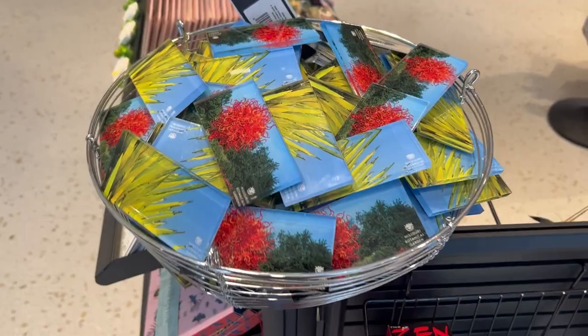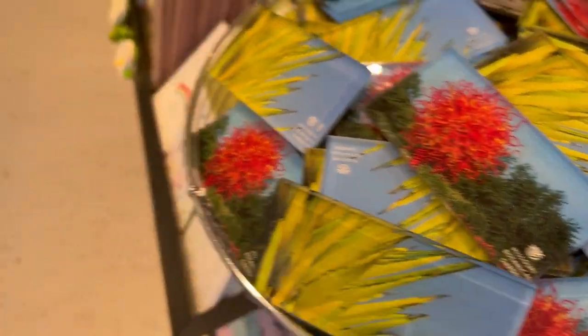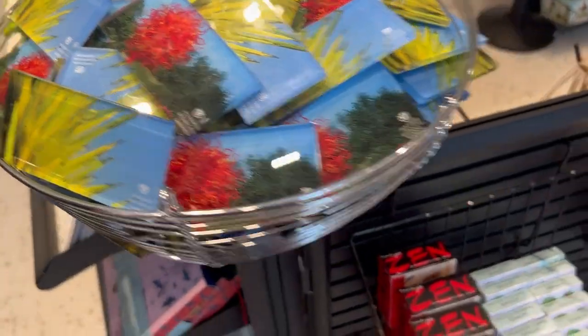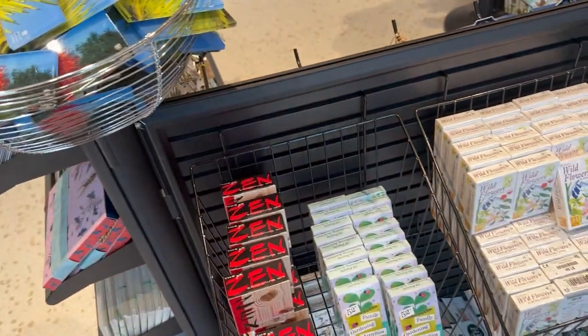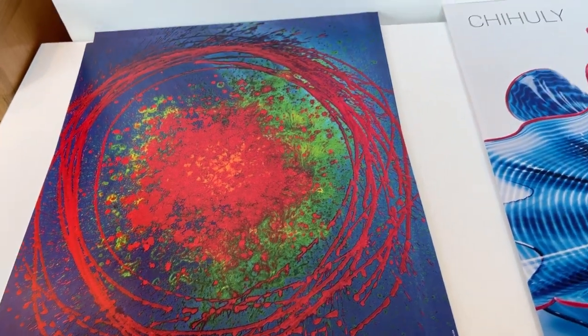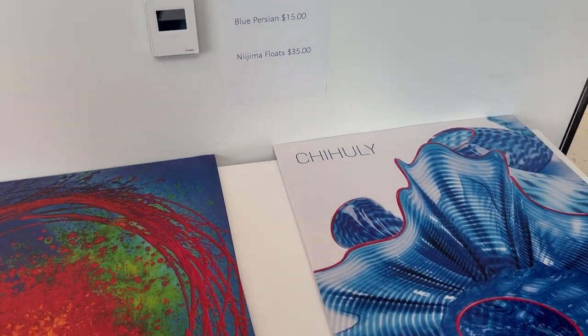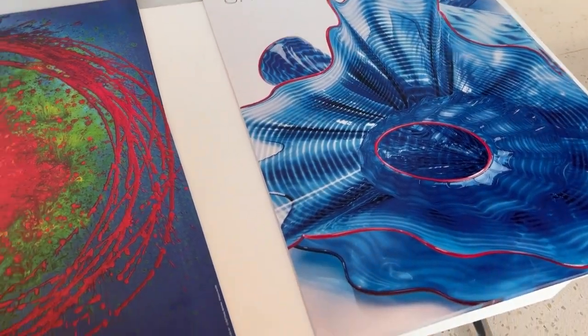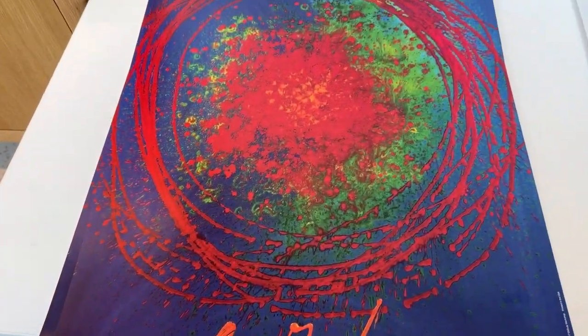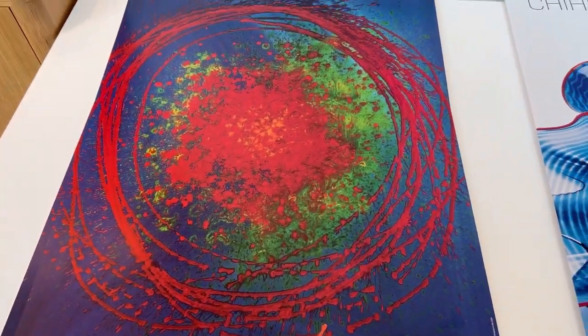We found the magnets. I think we're gonna get this red one. You want that one? Yeah, grab it, let's go. I wonder if I'm saying Chihuly right. They have Chihuly posters. I really like this one. They're both cool but I think I like this one the most.